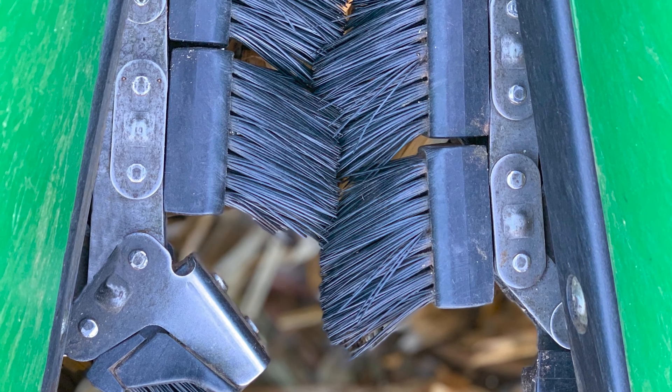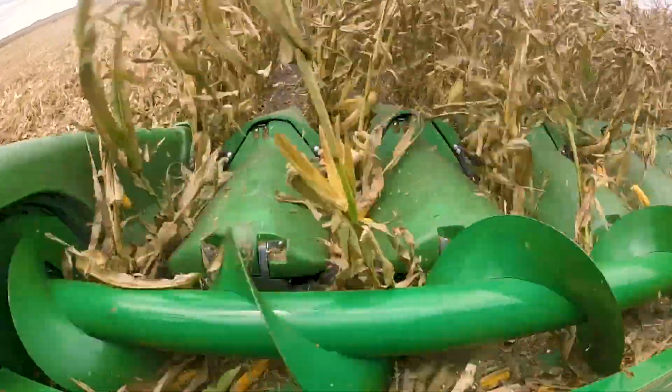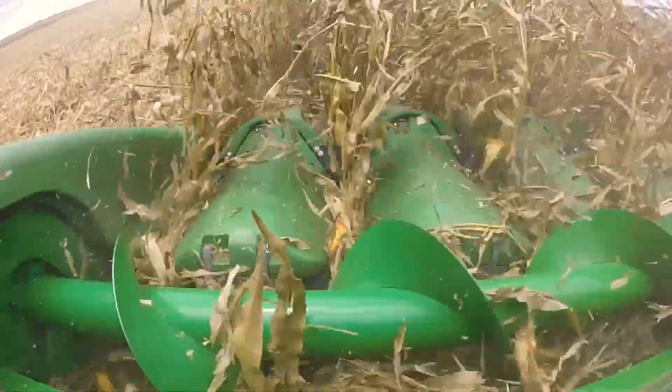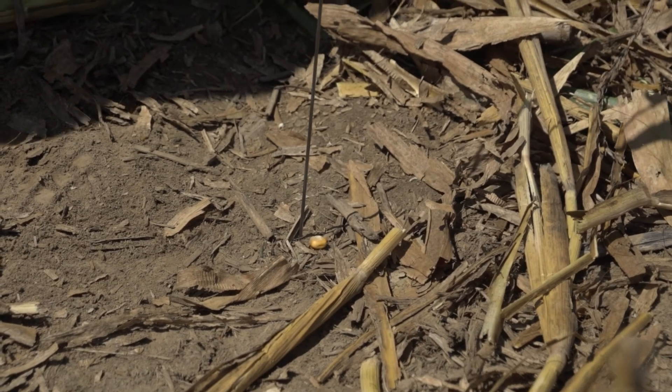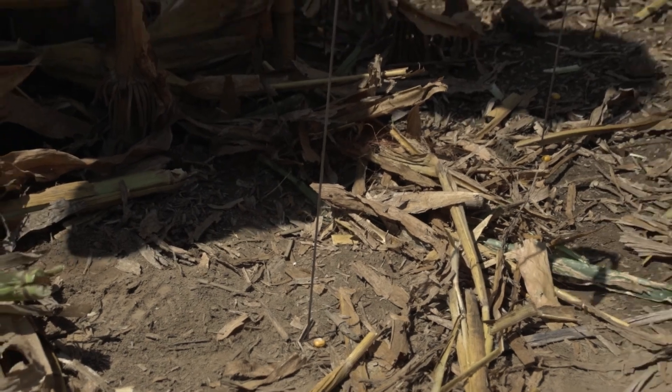They look like they'd work and they do work. They work very, very efficiently. You look underneath the head and you just didn't see the kernels down there like before, and the volunteer corn too was cut through drastically.